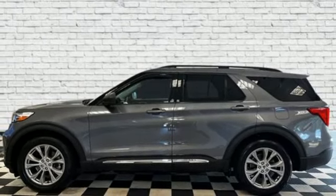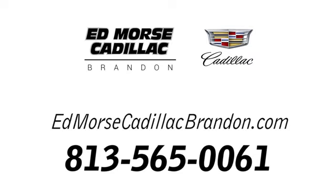Hurry in today for a test drive. Call us today at 813-565-0061.